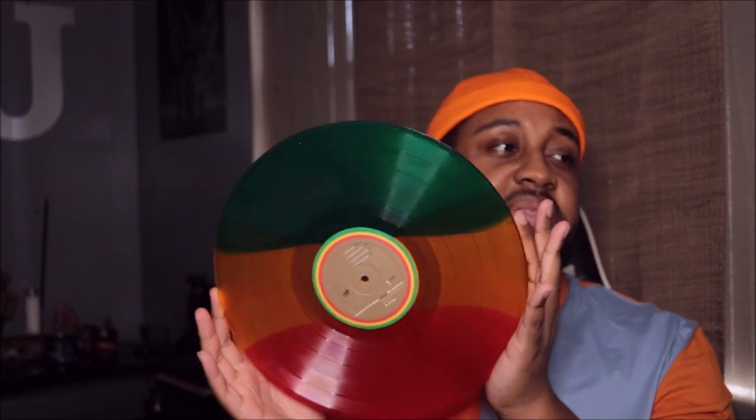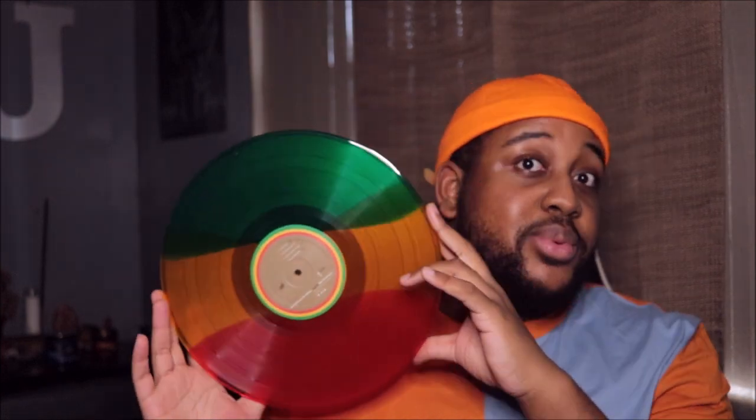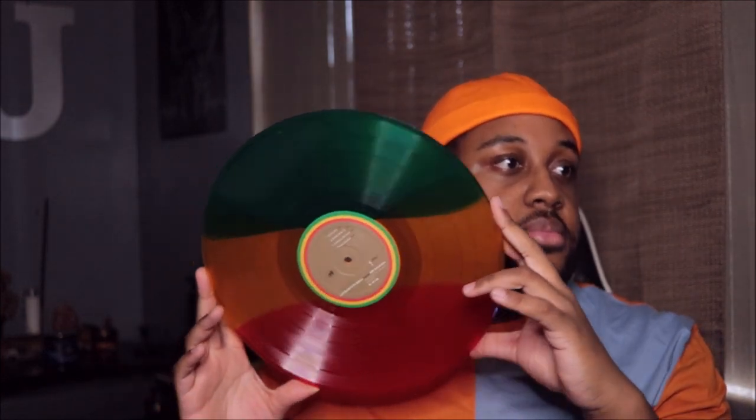I got this one from Merch Bar, and I think I saw it on Walmart too — it was actually cheaper on Walmart, just saying. I grew up listening to Bob Marley because my stepdad is Jamaican. Oh, and the Kelis vinyl — I got that from Urban Legends. If you go to Google and type in Urban Legends vinyl, the website will pop right up.